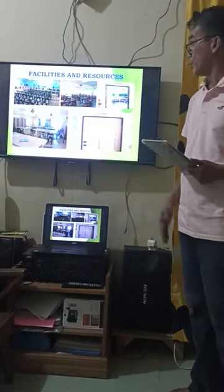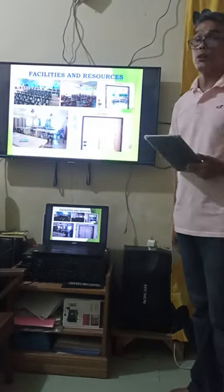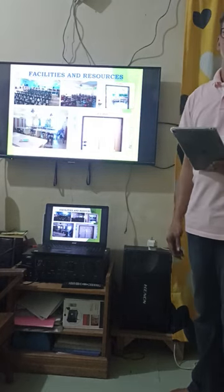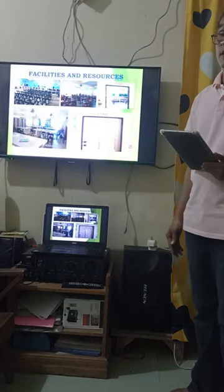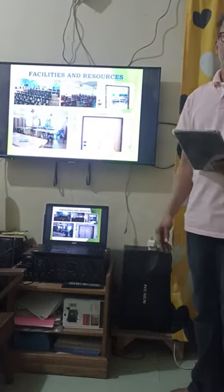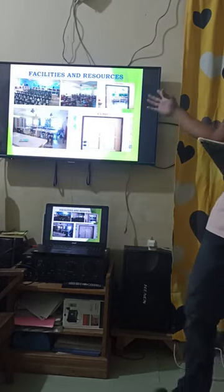TCC also has facilities and resources. As you can see in the picture, we have a computer laboratory, fully air-conditioned classrooms, a library, science laboratory, and a clinic.